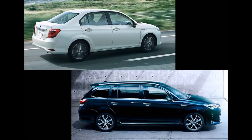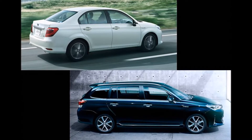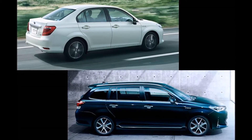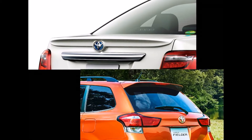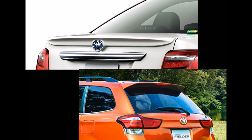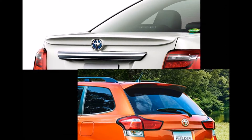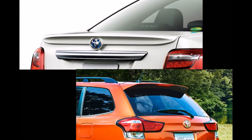With the first facelift, the old Toyota Corolla Axio and Toyota Corolla Fielder debuted the Toyota Safety Sense C package. This safety suite for compact cars is now standard across the entire new Toyota Corolla Axio and Toyota Corolla Fielder range. In addition, the new models feature intelligent clearance sonar that helps prevent or mitigate collisions caused by rapid acceleration after pedal misapplication.